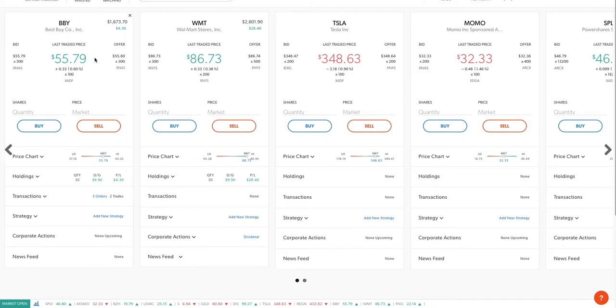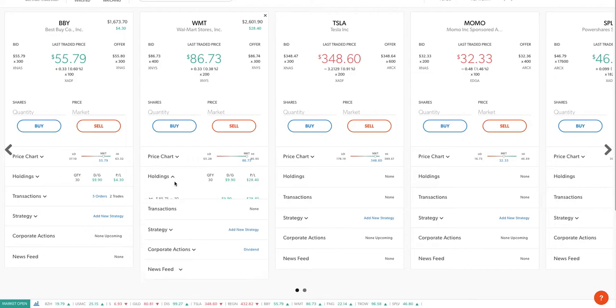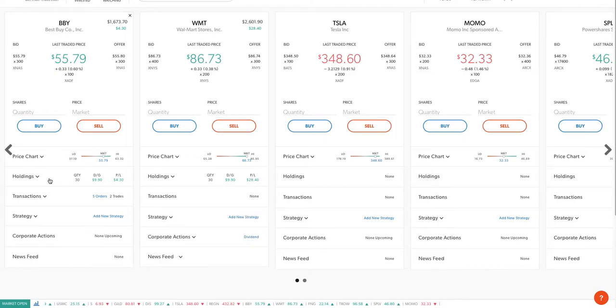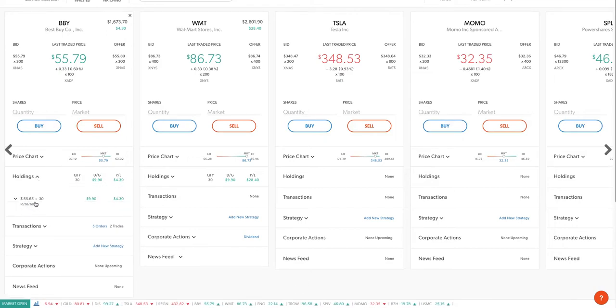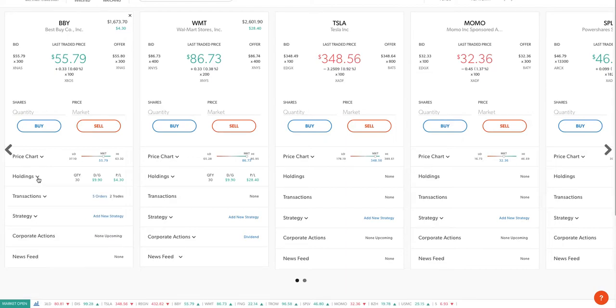As you can see it's 55.80 and 86.73 — I'm still holding and I'm still up around 30 dollars. This profit/loss figure isn't accurate because I took profit — I had 115 shares and then sold 85. Let's take a look at the analysis.